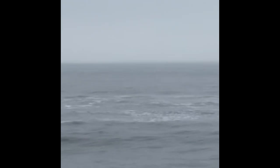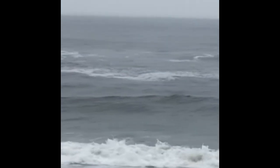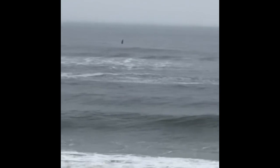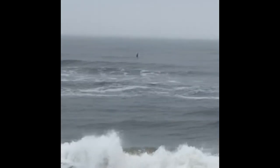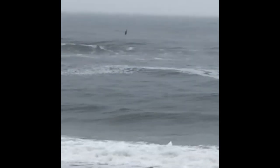Here it is. There it is — the tip of the Roller wreck of 1908. A sunken ship. What a beautiful sight to see.